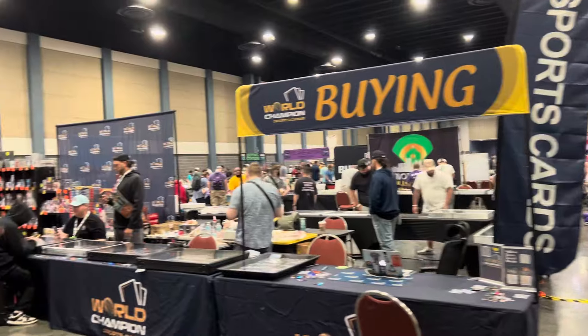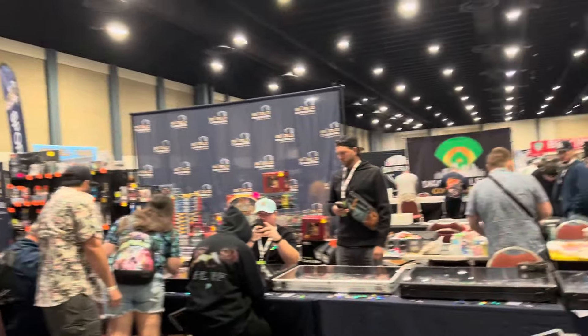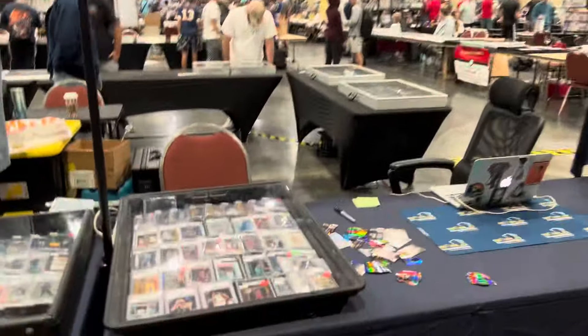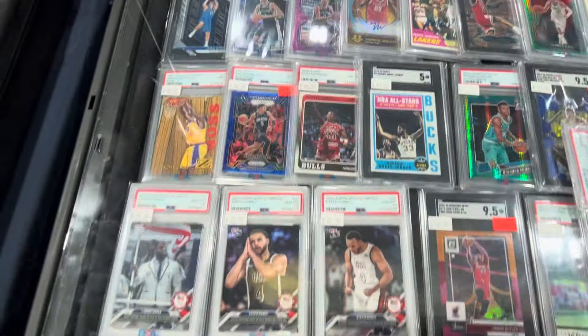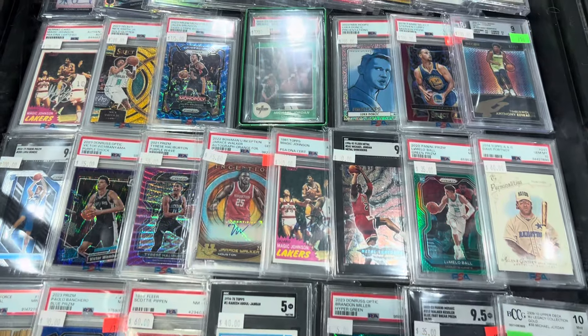We're going to go ahead and take a nice walk around. I know a few of the guys are already here. I'm going to go ahead and just walk around a little bit, try to hit mostly the vintage tables. A lot of these are going to be mostly modern, but we'll share a little bit of this stuff here that we've got in these tables.